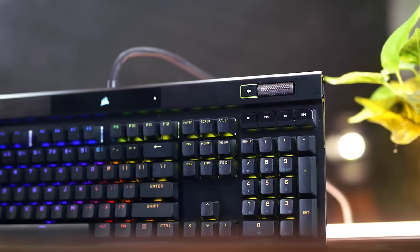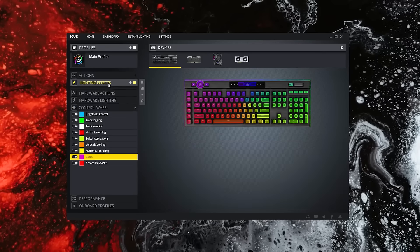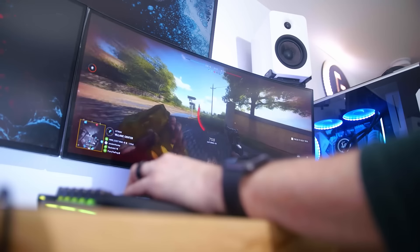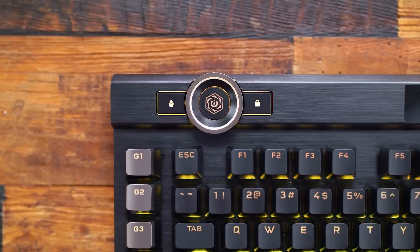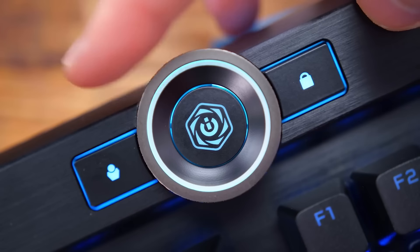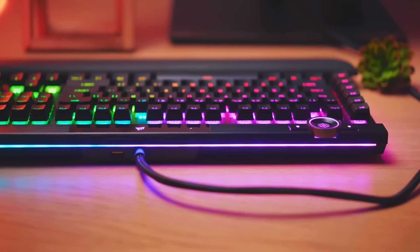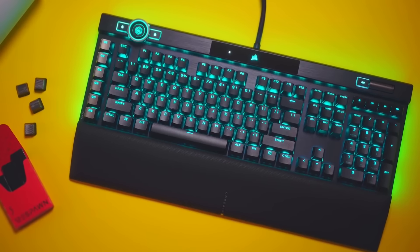The keyboard also features customizable RGB lighting, which can be customized with Corsair's iCUE software. Users can customize individual key functions, macros, and lighting settings for a fully personalized gaming experience. The K100 RGB also features a built-in control wheel and media keys, which provide easy access to volume, playback, and lighting settings without having to leave the game. The keyboard also comes with a USB pass-through port and a detachable soft-touch palm rest for added convenience.